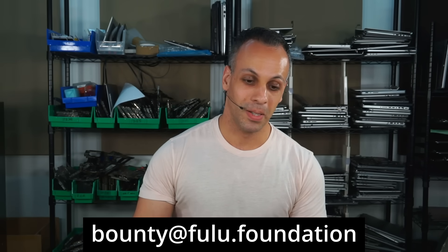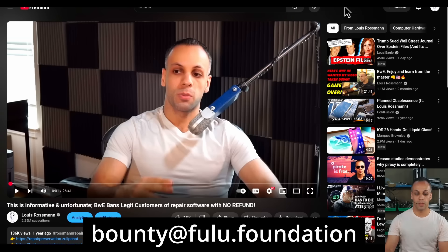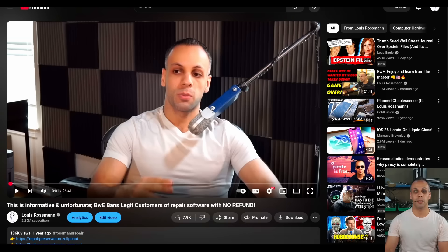I look forward to hearing from you. I pay my debts. When BWE was screwing people out of their software, I made a bounty offer and I paid on it. I will pay on this one as well. Every single day I come out here and I tell you how you're losing — you've lost your rights, you've lost the ability to do what you want with what you bought and paid for. This company took that away from you. And at some point I realized that people are just going to be blackpilled and give up.